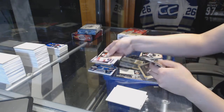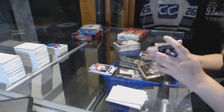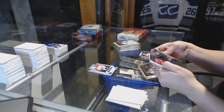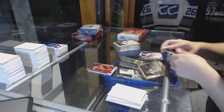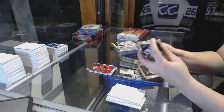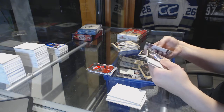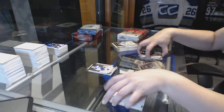Rookie number 85, Drew Shore for the Panthers. We've got a Team Canada number 999, Carter Ashton. We've got an Emerald number 99, David Perron for the St. Louis Blues.